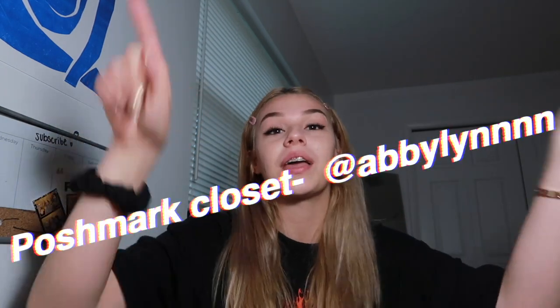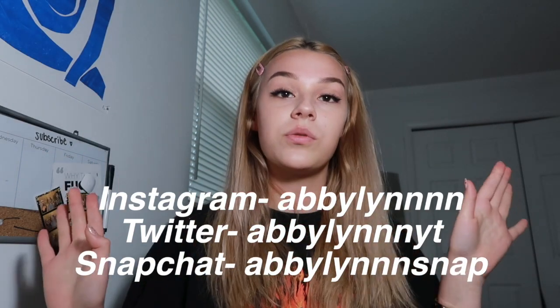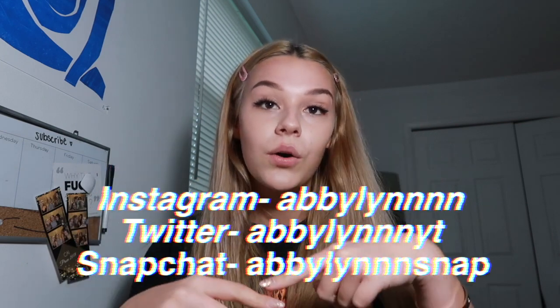Go shop my Poshmark closet! Okay, cue the outro. That is the end of the video — I hope you guys enjoyed it. If you did, make sure to give this video a big thumbs up and subscribe to my channel if you haven't. Follow me on all my social medias — they'll be on the screen right now and always down below. I'll see you guys in the next video, bye!